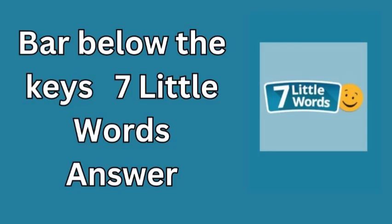The answer to the clue 'bar below the keys' is simply space. A straightforward yet satisfying answer, isn't it? It's a small reminder of how the simplest things in life, like a space bar, are often essential to the flow of our work and communication.